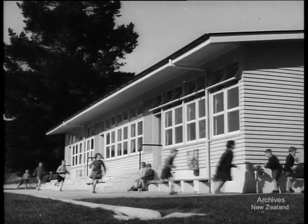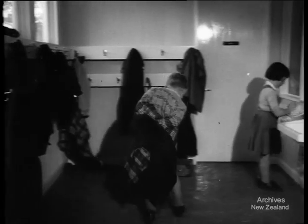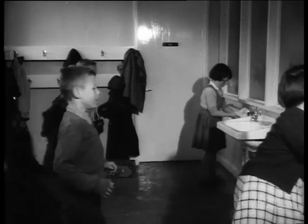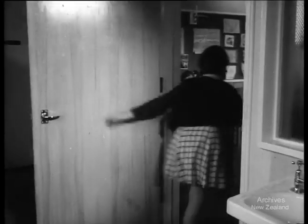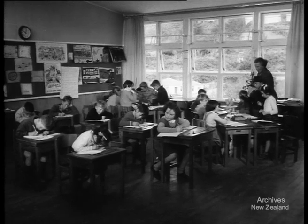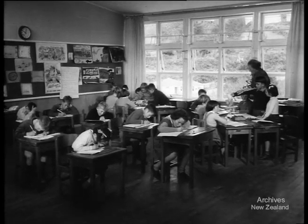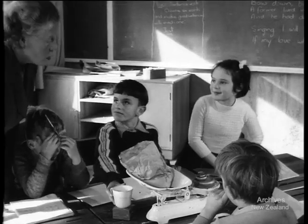Good planning has made school a welcoming place these days — that institutional atmosphere has gone. In the large, attractive classrooms, children are taught more informally in groups, which makes lessons more interesting for them. In all ways, classrooms are tailored to fit the children's school activities.